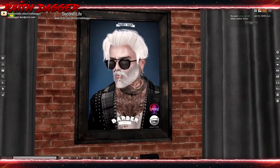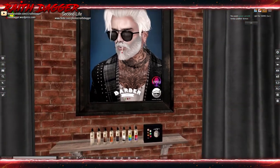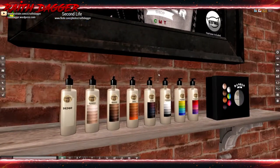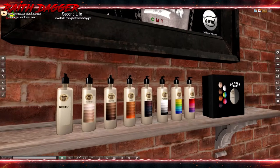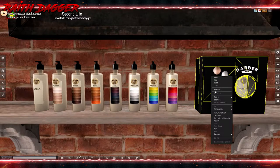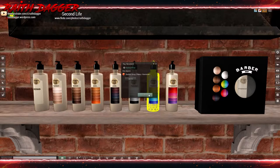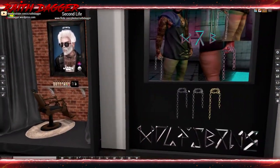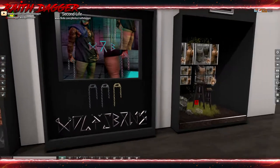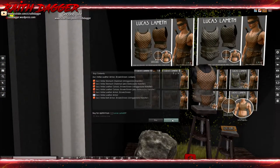Barber has hair - includes a Catwa hair base and Omega applier. They've got quite a few colors: blondes, browns, reds, darks, grayscale, rainbow, and rainbow 2. Fat pack is 1500 Lindens, single color pack is 250. The chains are 269 Lindens each.